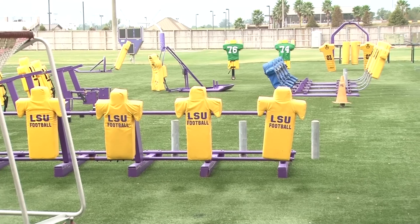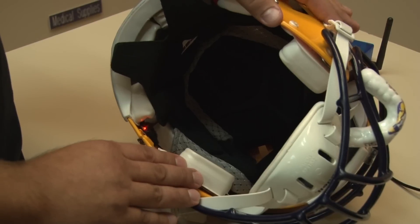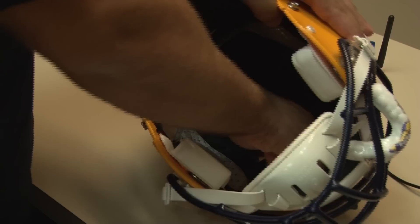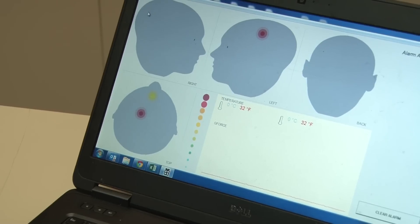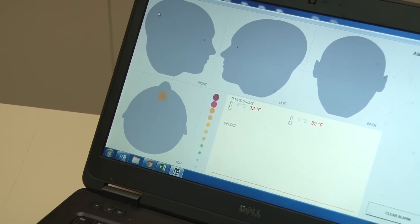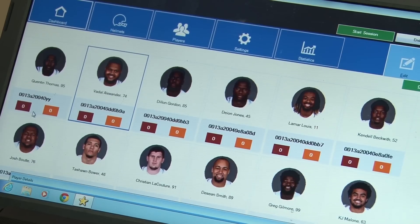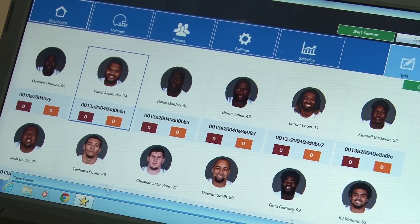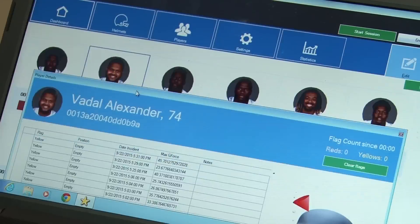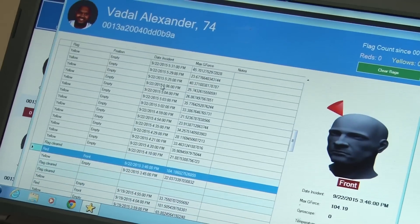When players receive a hit on the field, the information is transferred to trainers on the sideline in real time. As Curtis Cruz demonstrates, you can see that when pressure is applied inside the helmet, the location and severity is monitored on a computer. They keep a record of all players, documenting the number of hits taken during games and practice. Each player has their own profile to evaluate individual head injuries. The sensors make a huge difference.